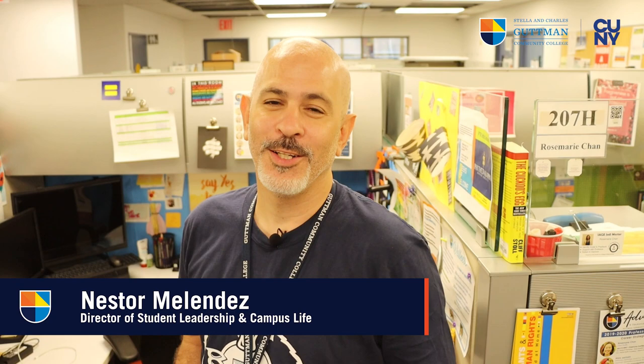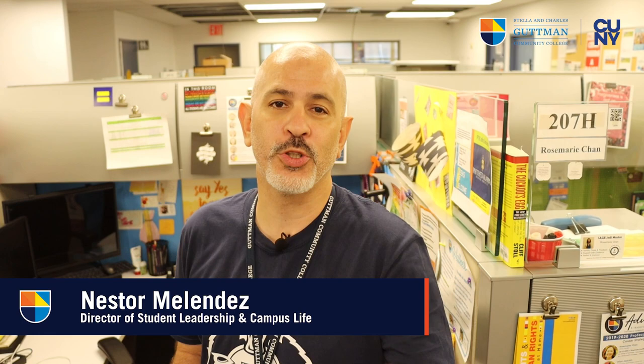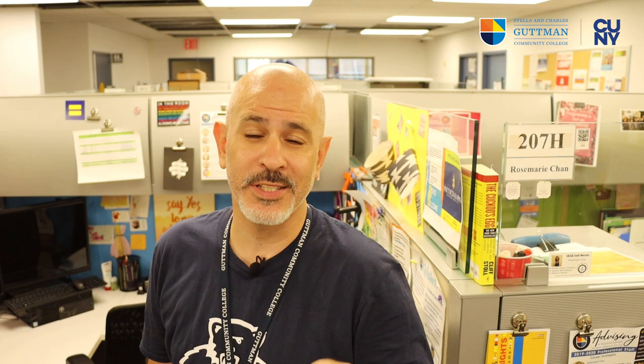Welcome to the mezzanine, located just off the third floor. This is where you will have an opportunity to meet with your student success advocate, otherwise known as your SSA, or your career strategist. Most of your academic planning happens on this level and you will be able to set up an appointment with your student success advocate or career strategist via the Starfish portal.